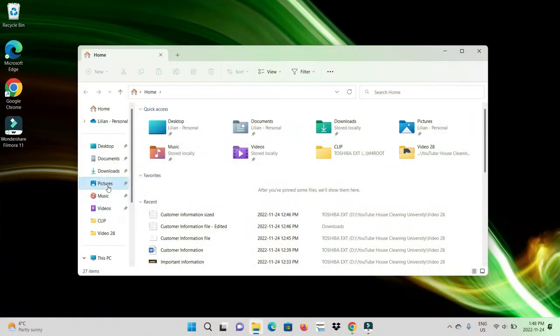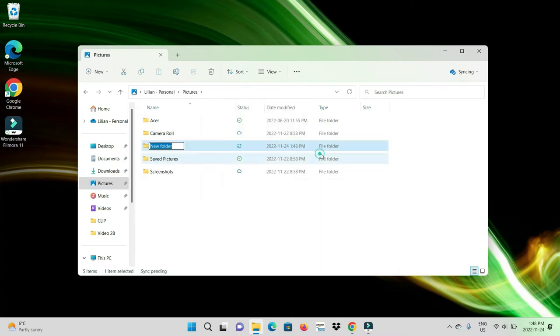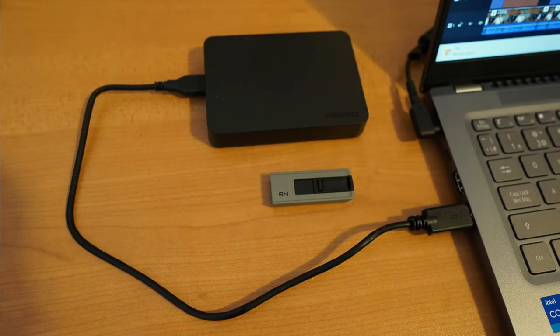First off, I recommend purchasing an expanding file folder or a filing cabinet to keep organized. If you prefer to go paperless, you can set up a digital folder on your computer with your company name. Within that folder we're going to set up new folders with the following headings. If you do go digital, it's important that you remember to back up your information onto a separate USB flash drive regularly.